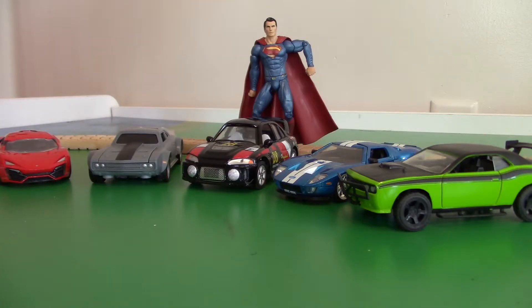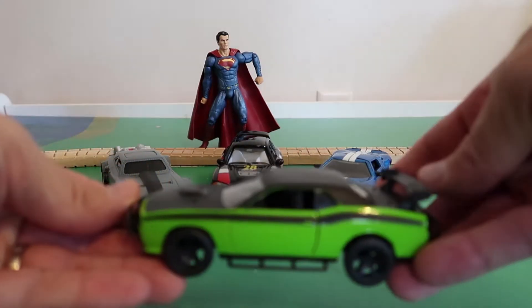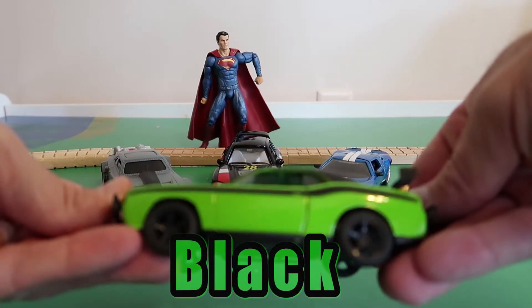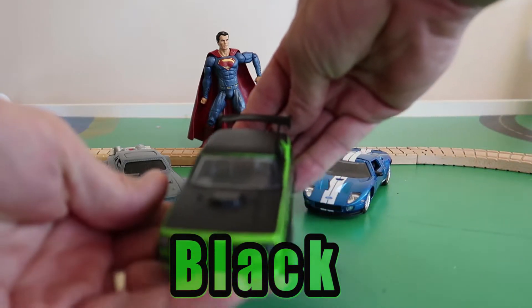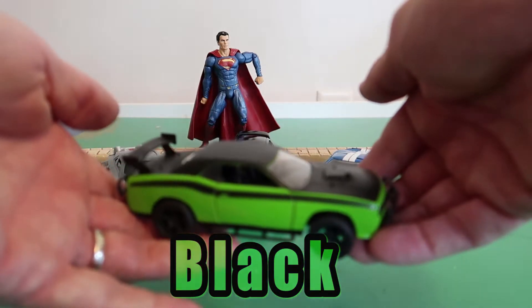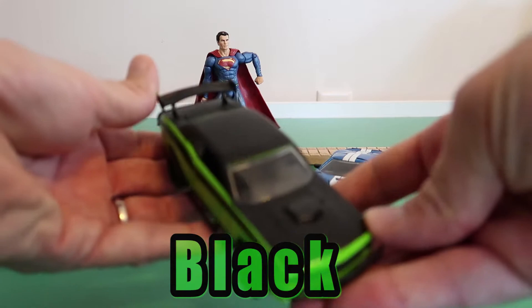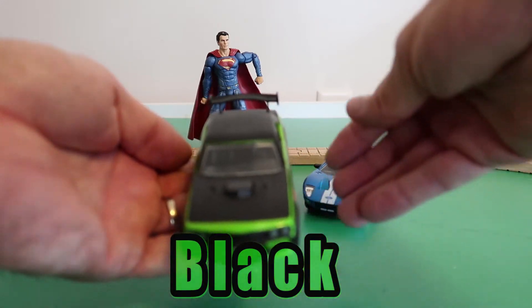Okay, Superman! Which car should we check out next? Nice! How about this car? It is a black and green car! That is also a nice car, Superman! Black! And green!